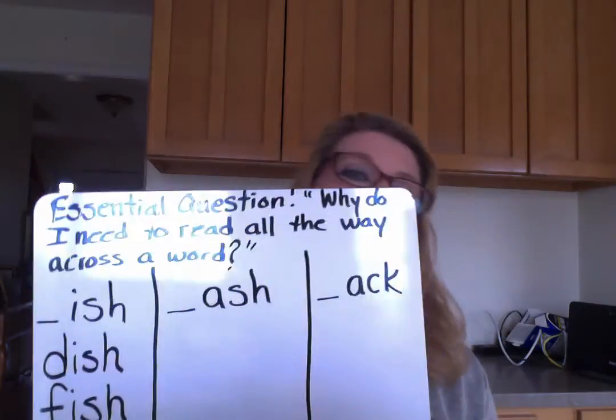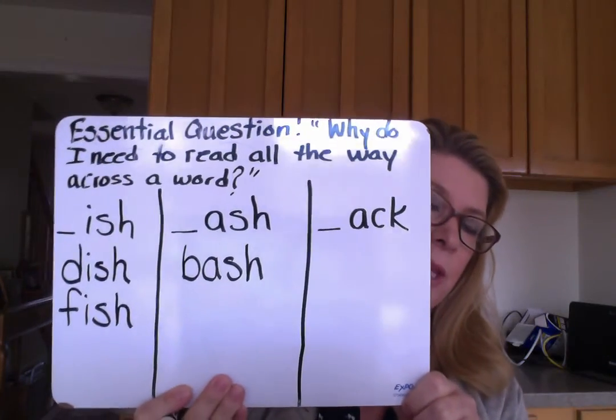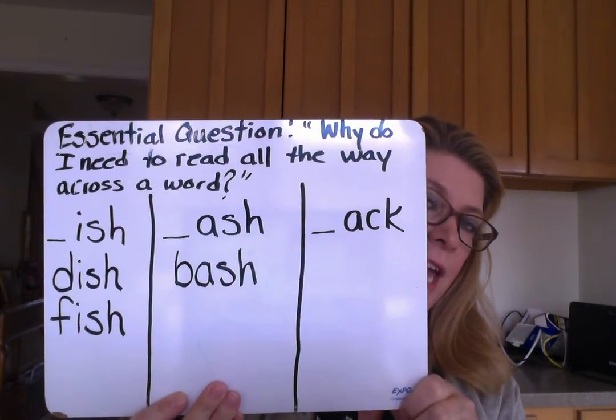The next one is A-S-H. ASH. Can't start with a vowel, so I'm going to start with a consonant. B — Bash! Yes, bash is a word — like a big party is a bash. Making sure my B goes the right way. Bash. And I could keep going, but I'm going to move on.